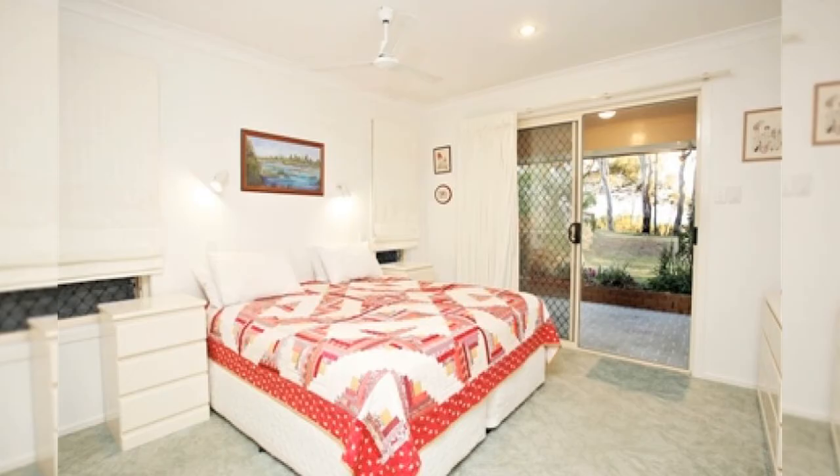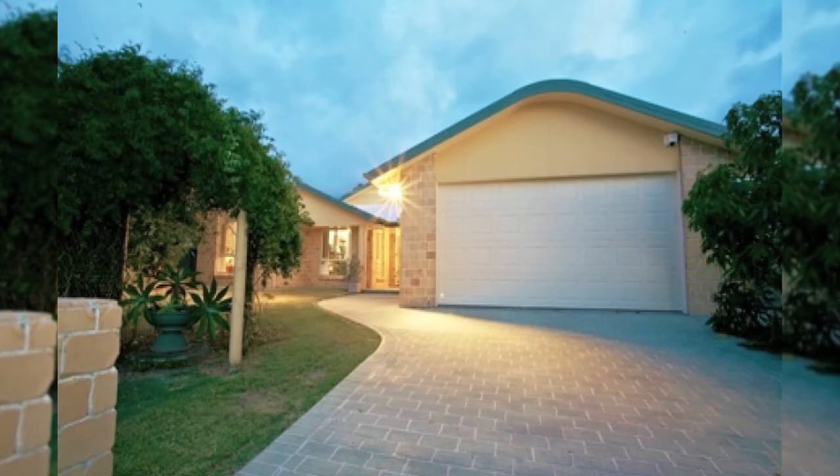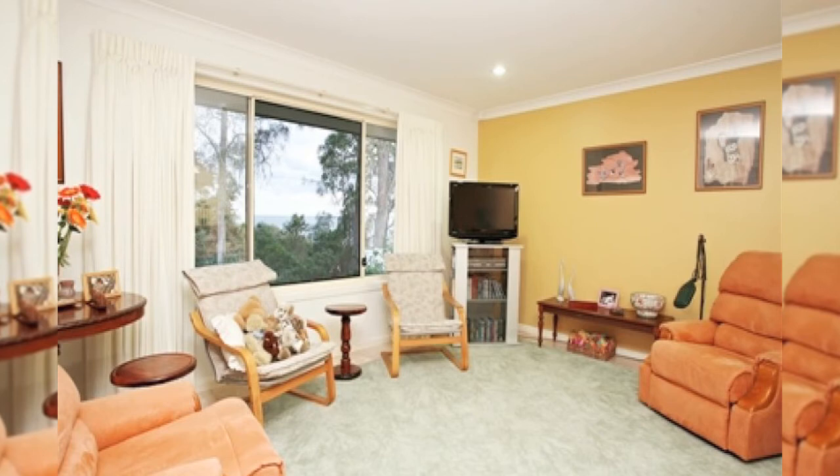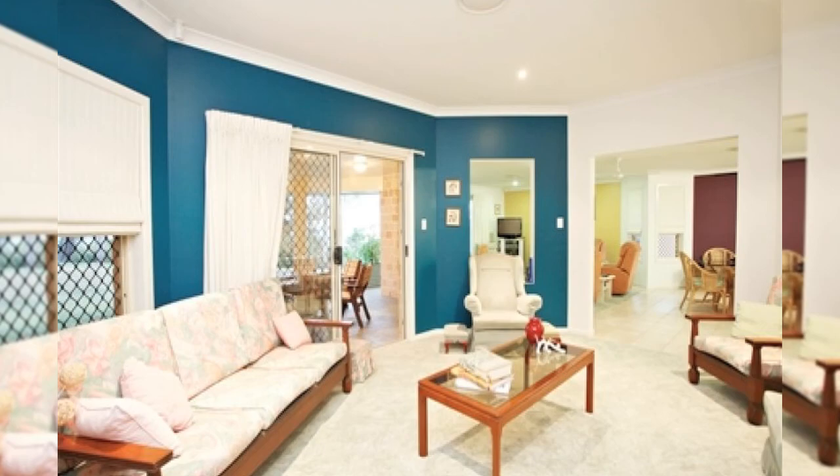Four bedrooms, master with walk-in robe, en suite and spa bath. Large four-car garaging. Enjoy all this fantastic immaculate home has to offer on an 807 square metre block, or take a walk by the stunning bay.